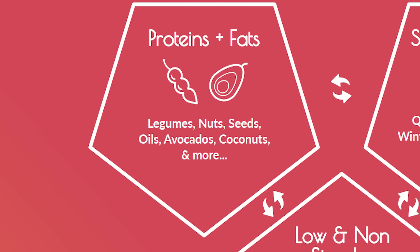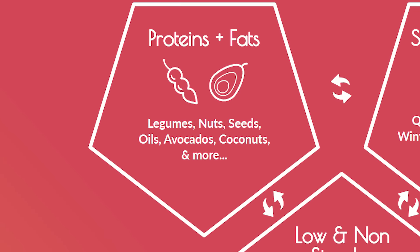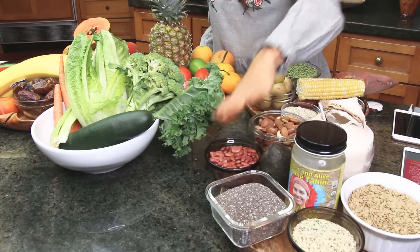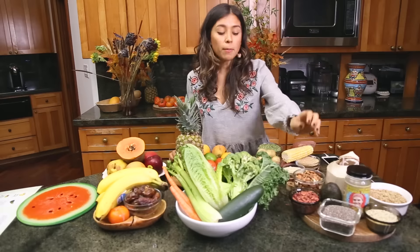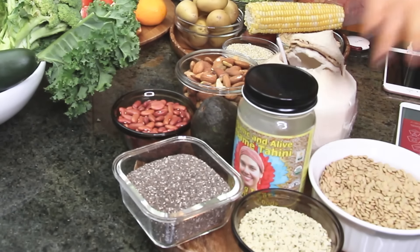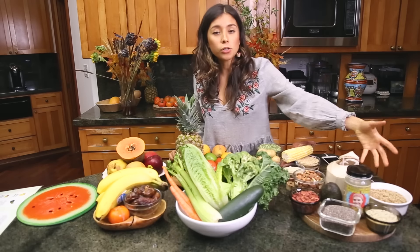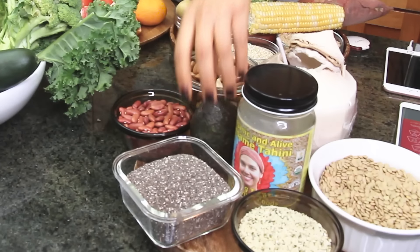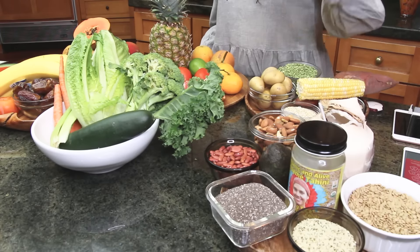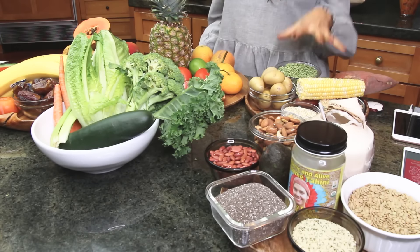Now we have proteins and fats. Since this is a vegan version of how to combine fruits and vegetables, it's going to be a bit different. For example, beans are a legume which could go in the grains and starches section, but I put them in the protein section. All nuts, chia seeds, hemp seeds, lentils — which are very high in protein — avocado, tahini, and coconut are fats. Proteins and fats combine well together, and they also combine well with starches and grains.